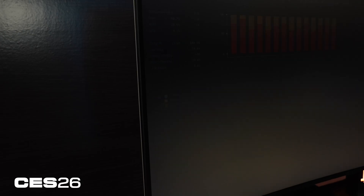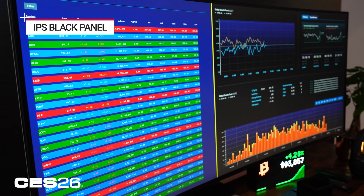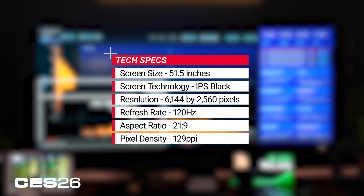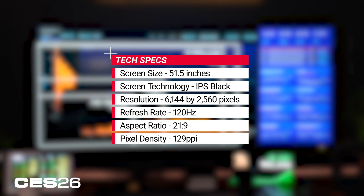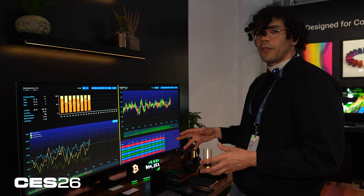This screen is an LCD IPS Black monitor — the latest generation of IPS Black — and it's a 120 Hz monitor, so it's solid for gameplay and video content, but what you're mostly going to do is productivity stuff.